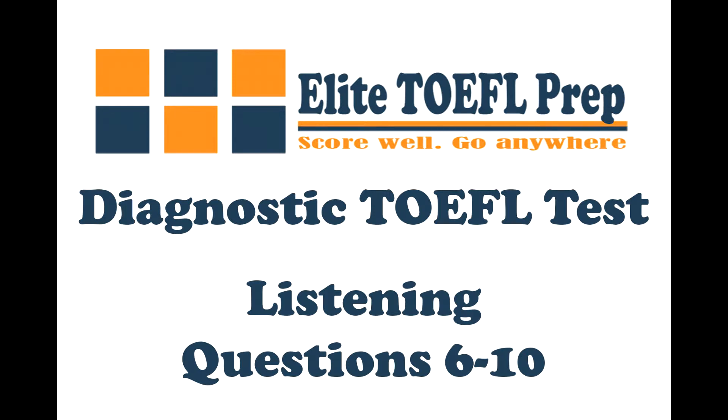Questions 6 through 10. Listen to a conversation between a student and a professor.